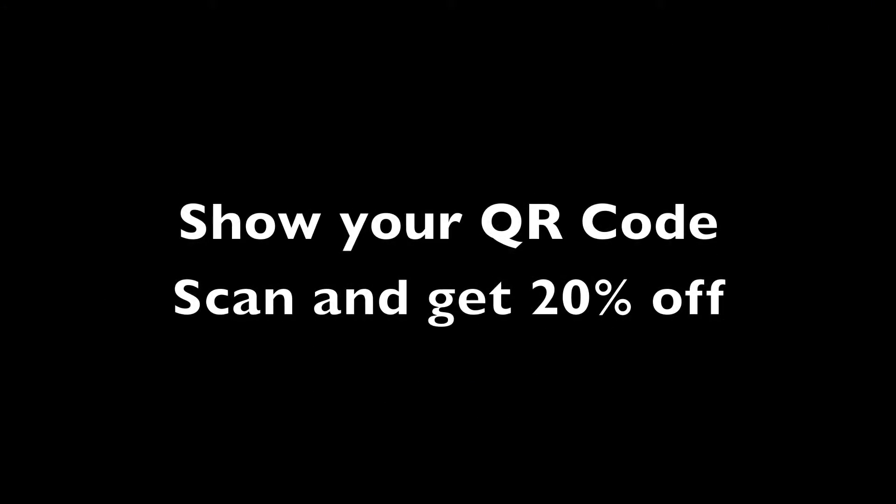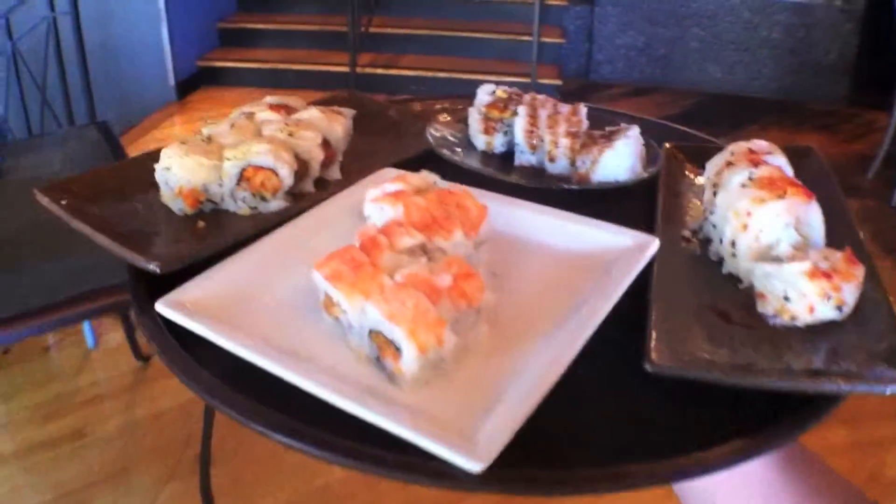Simply show the scan of this offer on your mobile smartphone and enjoy 20% off sushi — like fresh salmon, snow crab, and seared tuna. We love Bluefin!